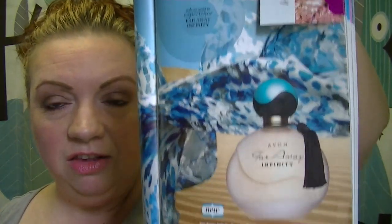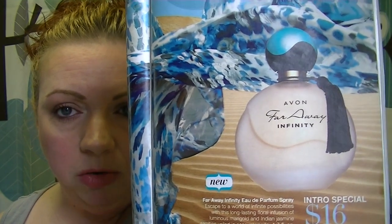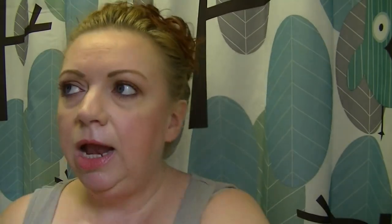Moving into fragrances: the new Faraway Infinity is $16 on page 49. I scratched the sniff strip and it seems okay — I have some samples to try. A lot of the Faraway fragrances tend to be vanilla-based. This one is described as a floral infusion of luminous marigold, Indian jasmine, and sensual vanilla.